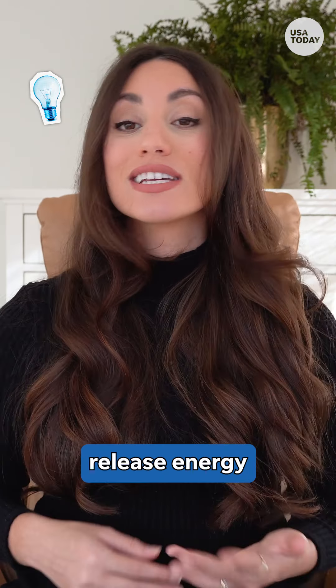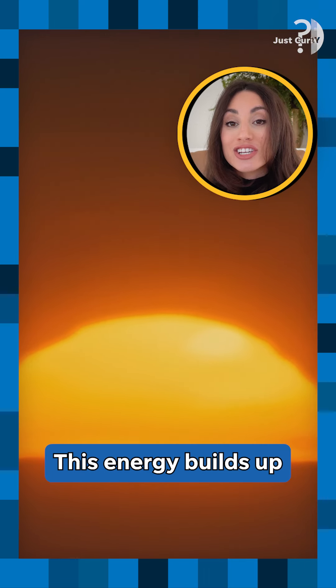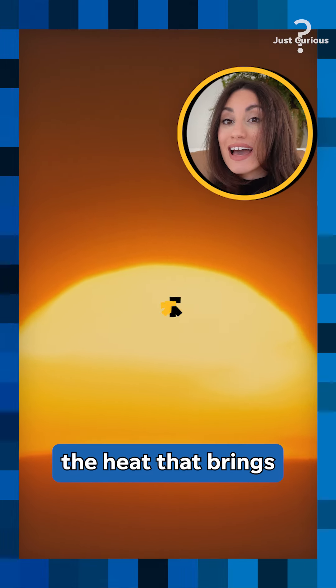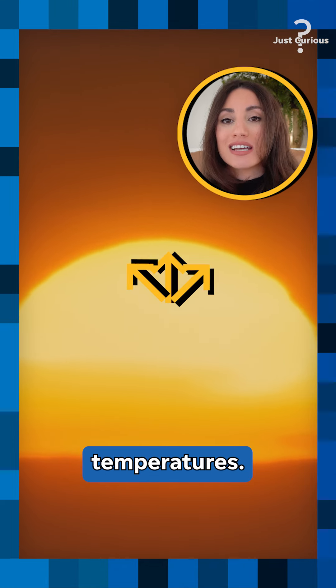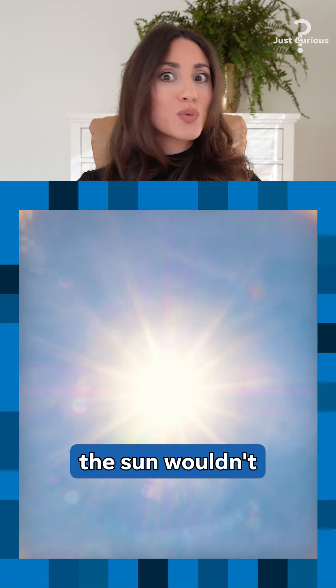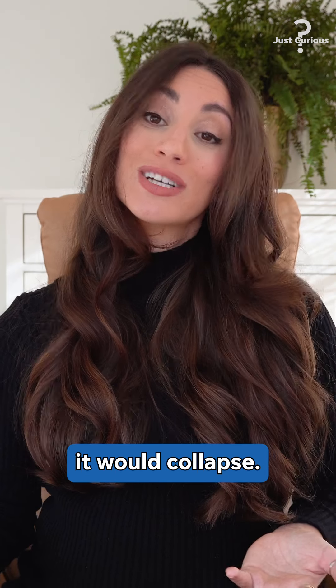The sun and other stars release energy through a reaction called nuclear fusion. This energy builds up inside the stars and generates the heat that brings these extremely hot temperatures. NASA says that without nuclear fusion, the sun wouldn't be able to support its own mass against outward pressure, and it would collapse.